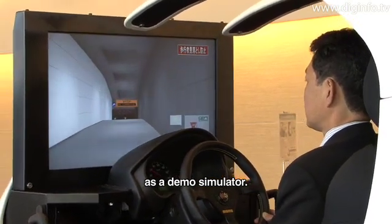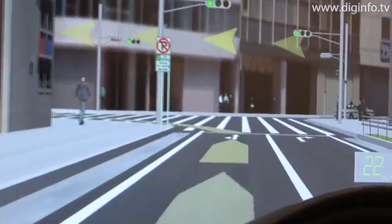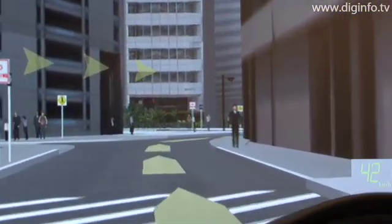This is a demo simulator, which is sold as a demo simulator. Version 4 is scheduled for release in September, and VR Studio is being developed for release in August.